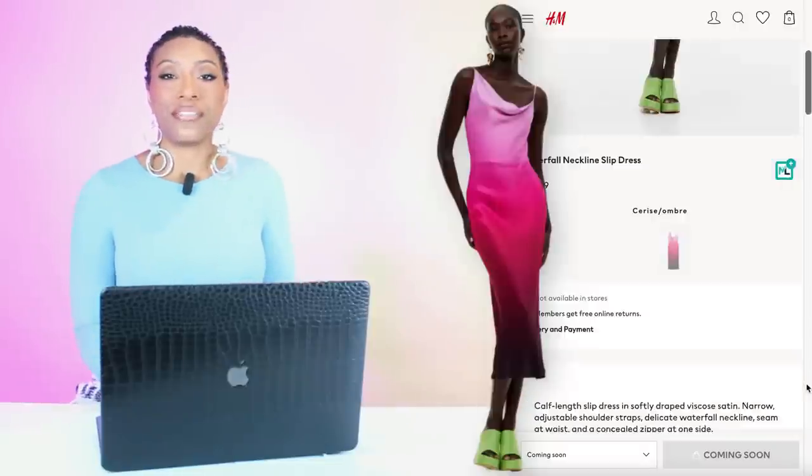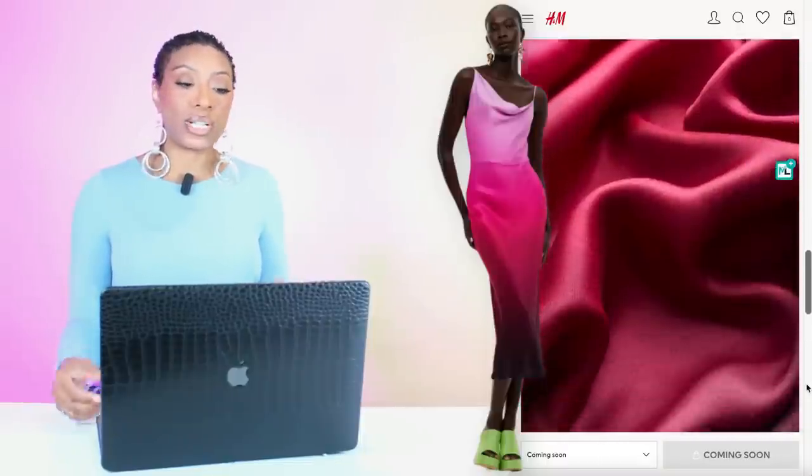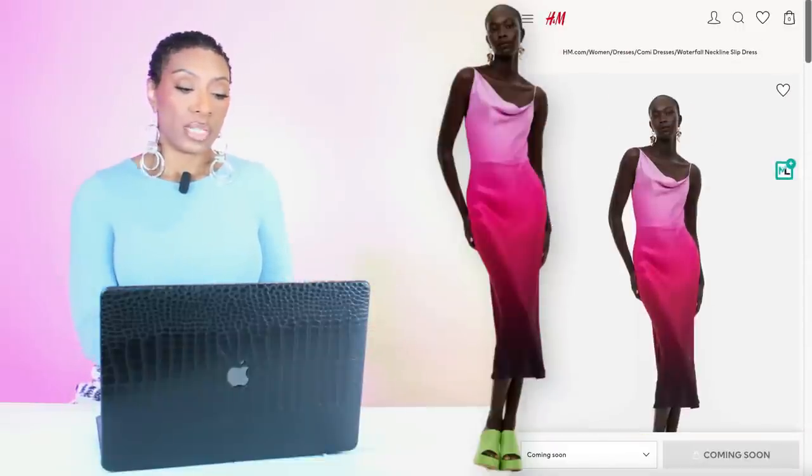The dresses are going to be rapid fire because we've got a lot of dresses. We're starting off at H&M. This dress is $65 — the waterfall neckline slip dress. It's got pink fuchsia and then a really deep kind of rose that goes into almost like a brown or black color at the bottom. It comes in sizes extra small to double extra large. It says coming soon, so watch for it — when it drops, snatch it if you want it.